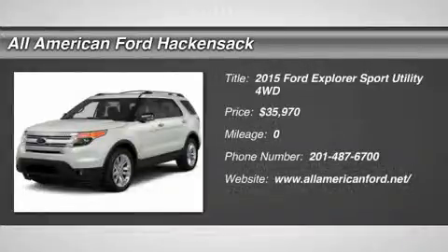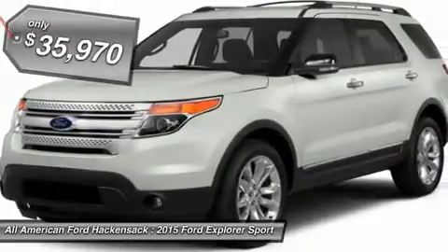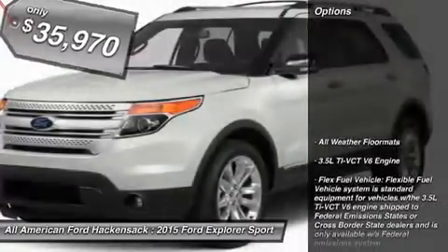The 2015 Explorer. You've got a lot of capabilities to call on in a Ford Explorer. Don't underestimate your choices. And it is priced below $40,000. Here are some of this vehicle's great options.